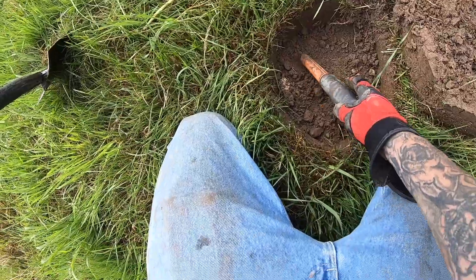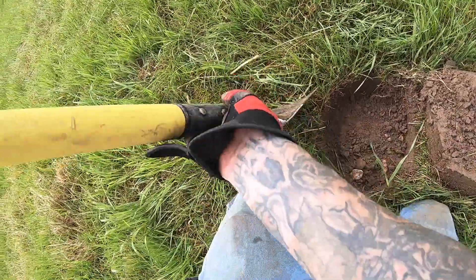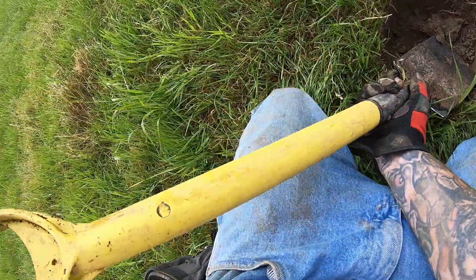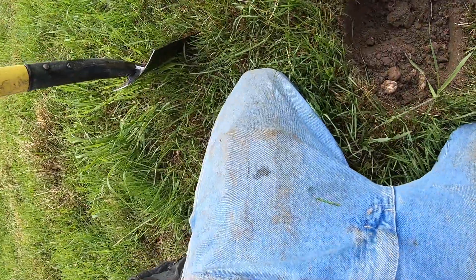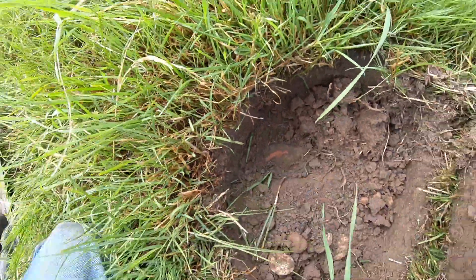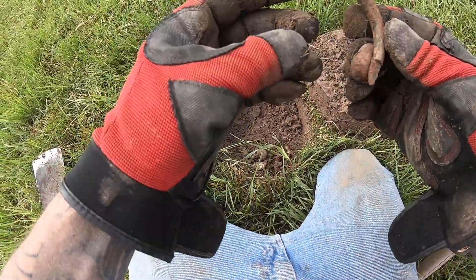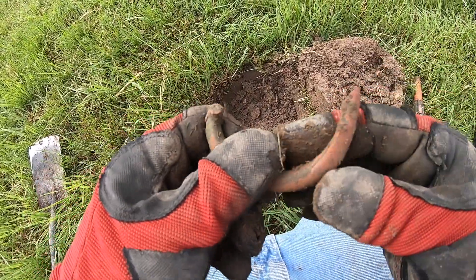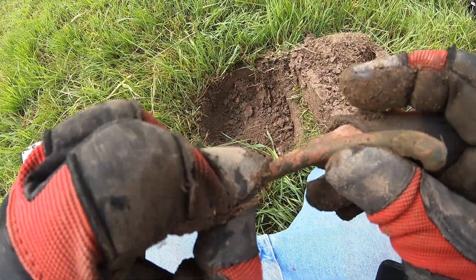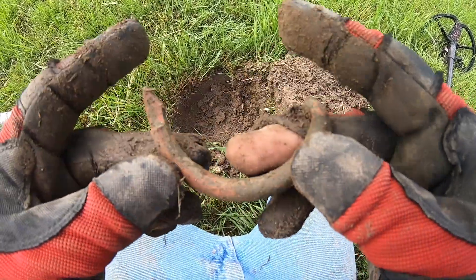I haven't got a real good signal here. I haven't found it yet but the pinpointer says it's right there. Let's expose it. It's a bullring or something I think. Might be one of those bull nose rings or something. Maybe too big. Interesting though - I like it. Moving on.